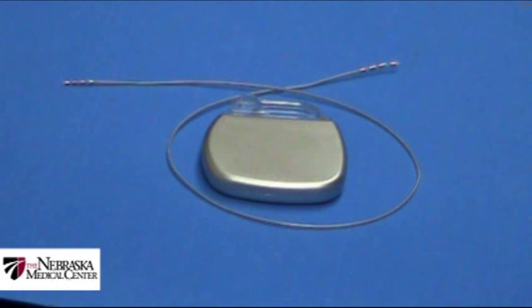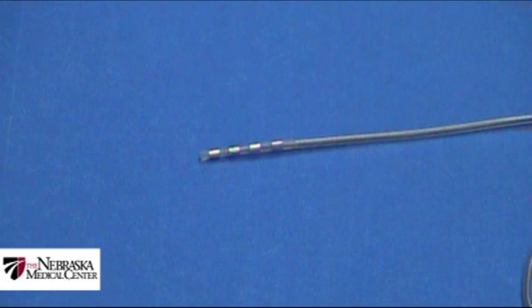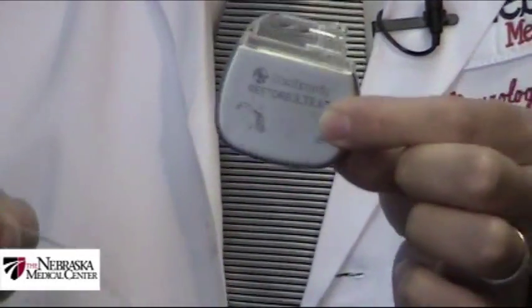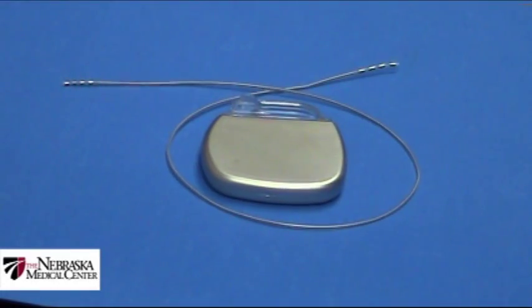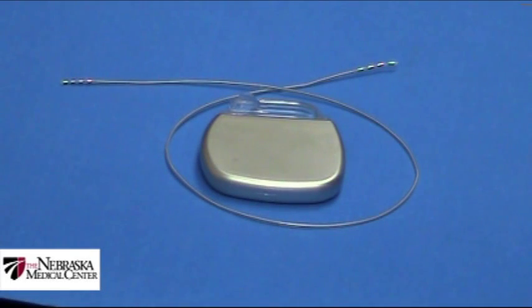Some people have asked whether deep brain stimulation is similar to a heart pacemaker. In that regard, yes, we can think of it as a brain pacemaker. The device is fairly small. It's comprised of two parts: there's the stimulation wire, which is placed a short distance into the brain, and there's a small battery pack, which provides the electrical signal. The battery pack is implanted under the skin, as is the wire, so once the system is in place, the patients can, in essence, forget that it's there.